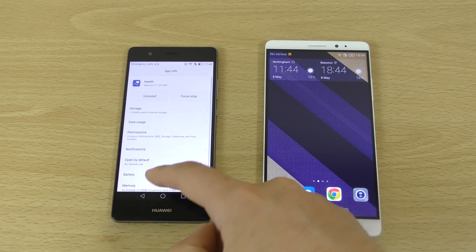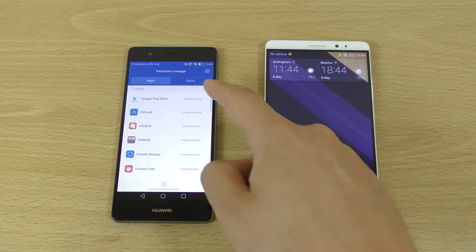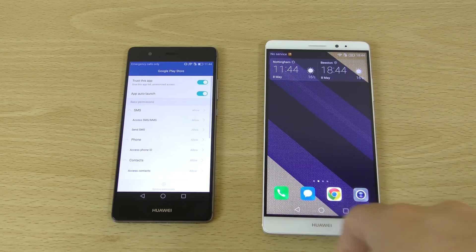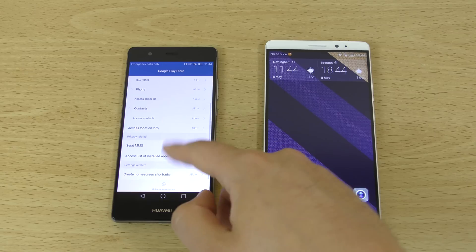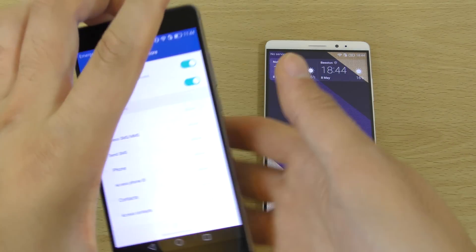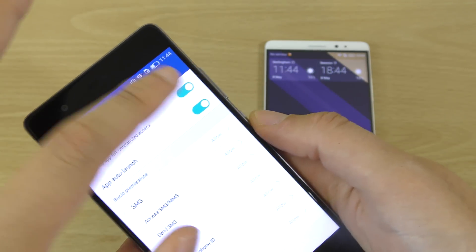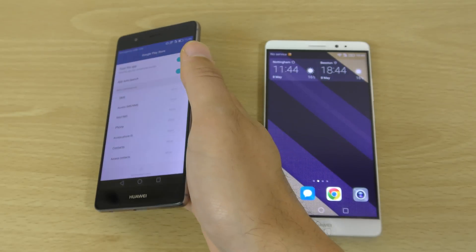I did actually try going into the Permission Manager as well. This area looks like it should have unrestricted access — you'll find that it's probably not ticked. So I put that on and thought that would solve it, but it didn't.